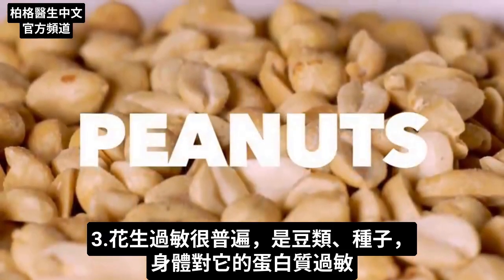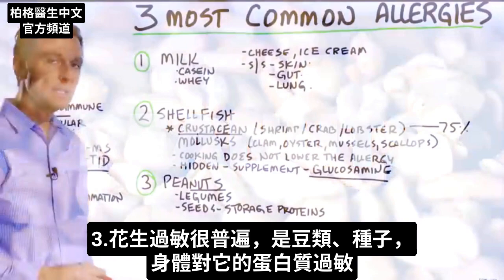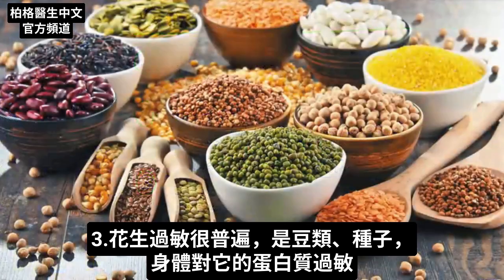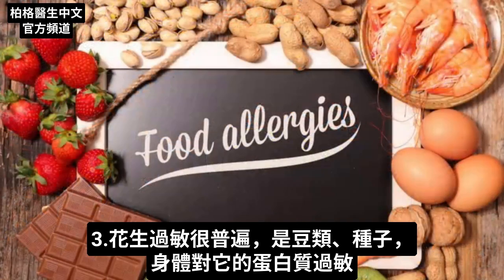The third most common allergy is peanuts. Peanuts are legumes, so they're seeds, and your body is actually allergic to that protein.